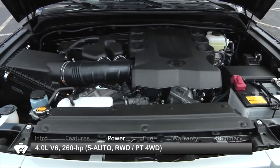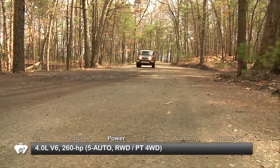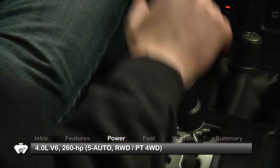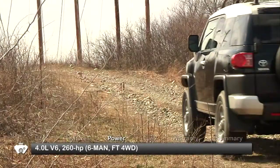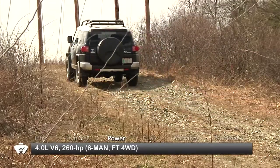The FJ Cruiser is powered by a 4-liter V6, sending 260 horsepower to the rear wheels or available part-time four-wheel drive via a five-speed automatic transmission. Available full-time four-wheel drive with low-range crawl capability is mated to a six-speed manual transmission.